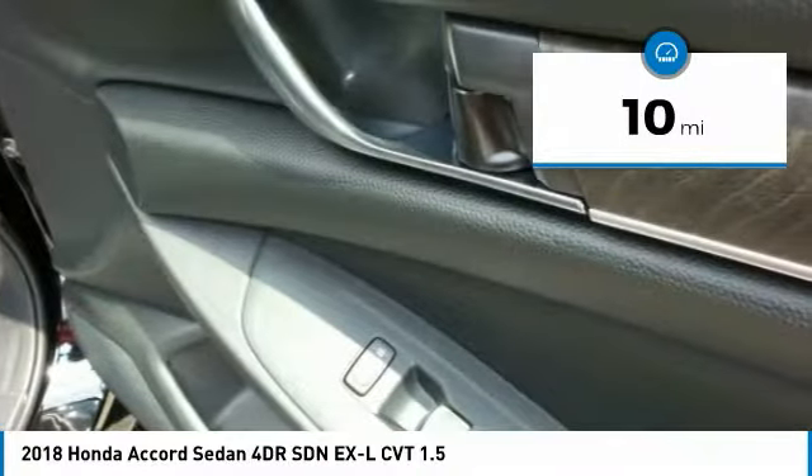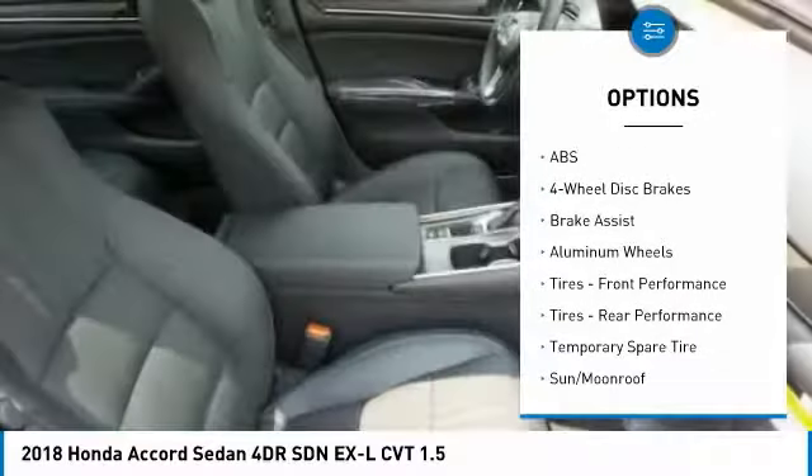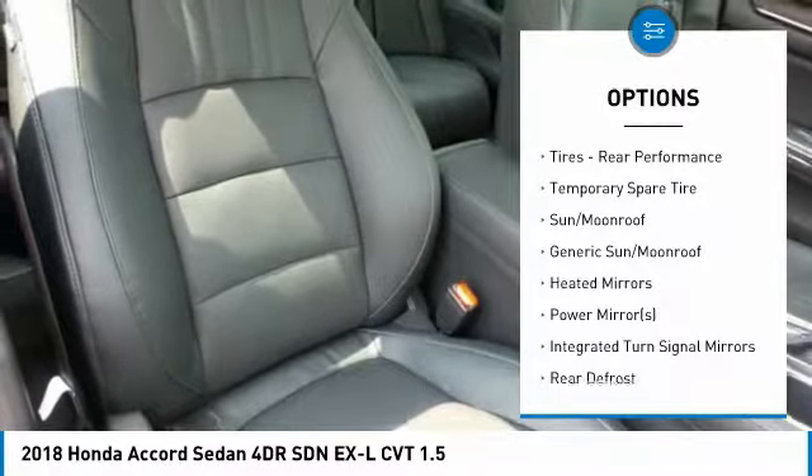Here are some of this vehicle's great options: keyless entry, power passenger seat, anti-lock braking system, steering wheel audio controls, leather-wrapped steering wheel, and Bluetooth.